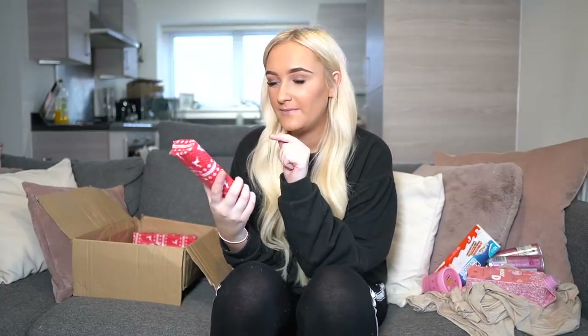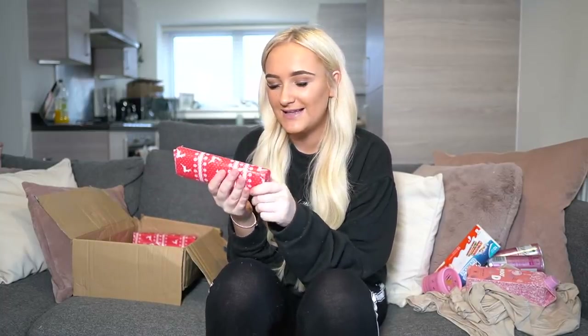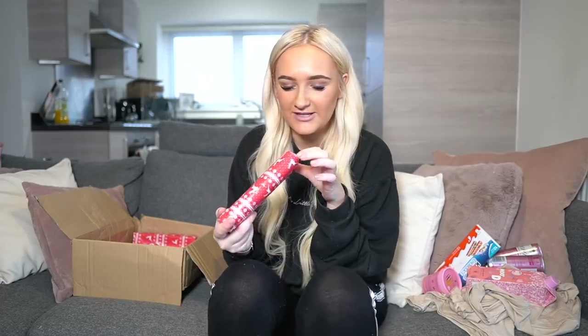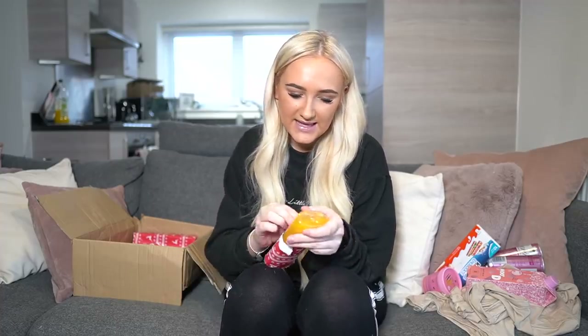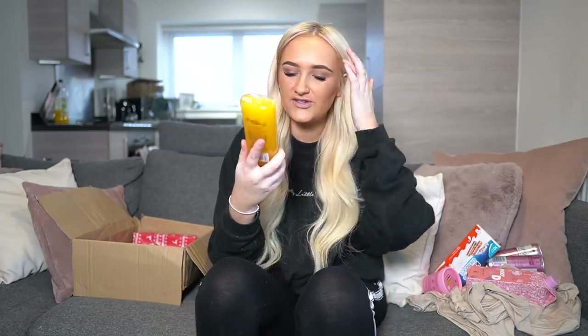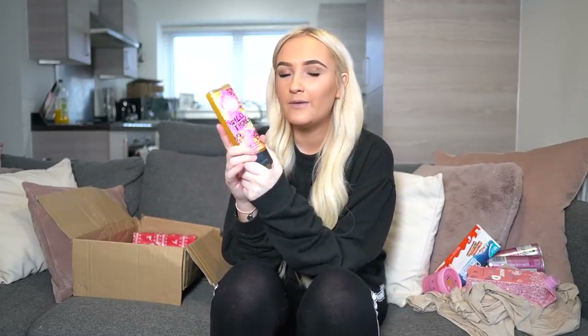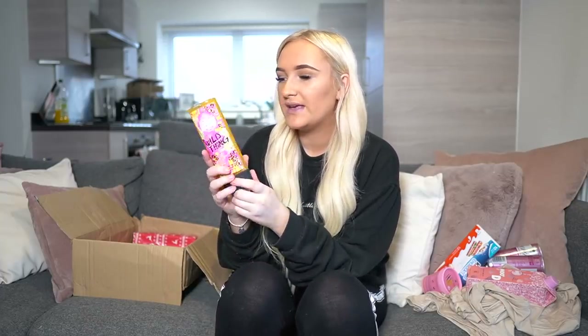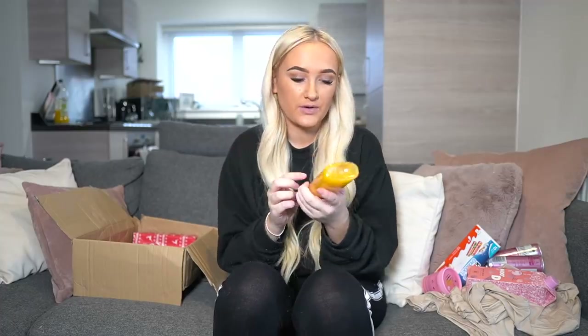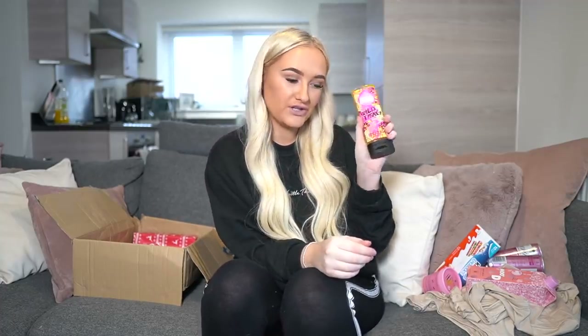I already know what this next one is — it's an Imperial Leather shower gel, and she knows I love them! This is the Imperial Leather 'Wild Thing' limited edition shower gel. She's probably been watching my videos — I've mentioned how obsessed I am with these. They all smell insane. You guys know how much I love the Love Hearts one, and I recently bought this and it's one of my new favorites. Going to use that in my shower tonight!